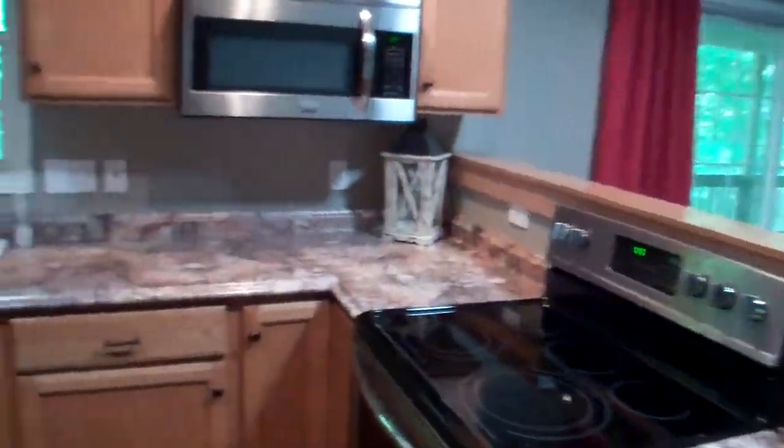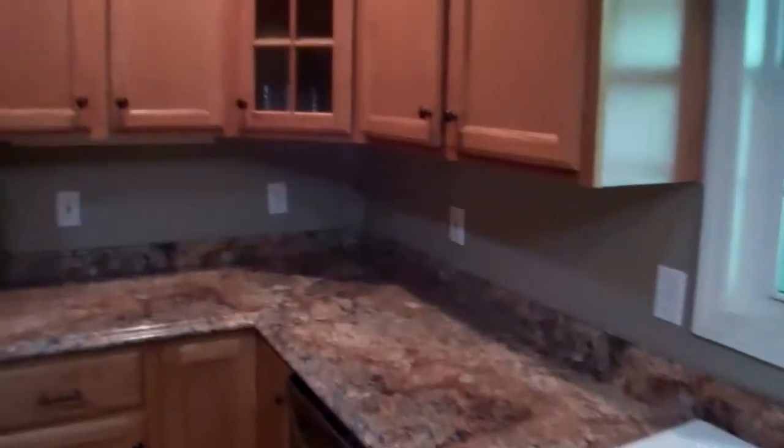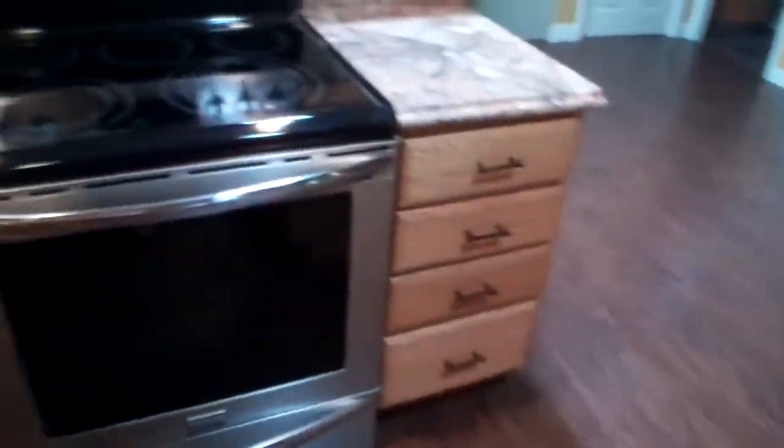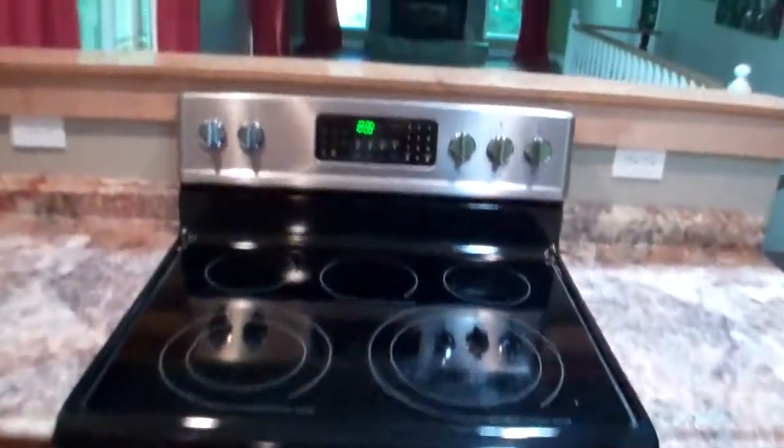Looking around the kitchen one more time — see the beautiful cabinetry work, the usable island, and brand new appliances.